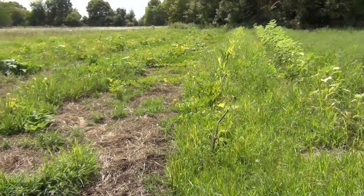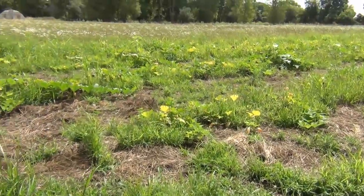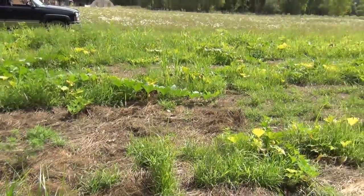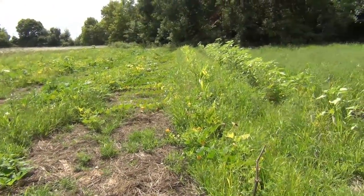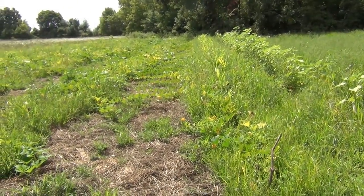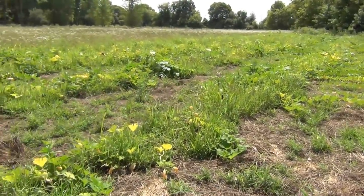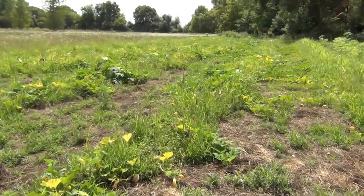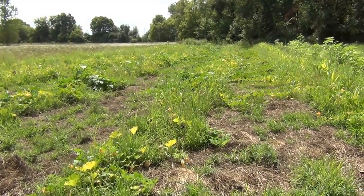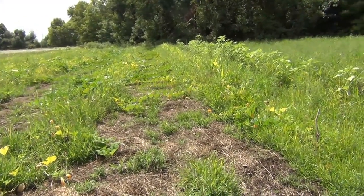Well, here we are at the pumpkin patch. So far it's doing okay — I would say the state of the pumpkin patch is moderate to good. The pumpkins are starting to produce pretty well, the plants are looking okay, but there's definitely some yellowing and some burnt leaves. This year has been extremely difficult — it's been a drought summer, and we went almost three or four weeks without much rain at all.